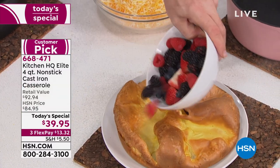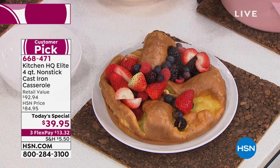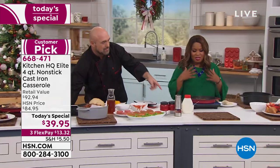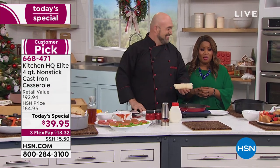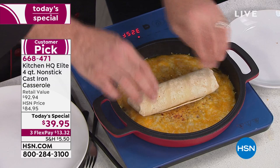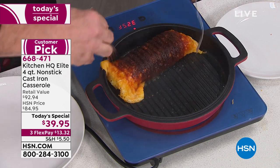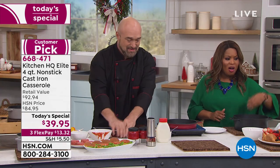Now take a little bit of fresh fruit, fill in those nooks and crannies, grab a little bit of syrup, and some icing sugar — and let's create some morning Christmas memories. Isn't that beautiful? All of Kitchen HQ's pans are incredible. The price on this one is exceptional. Kitchen HQ is not the most inexpensive cookware we offer, but it's one of the very best — cast iron that you know and love, just nonstick, dishwasher safe, and no seasoning required.